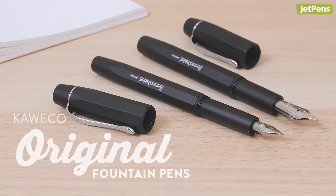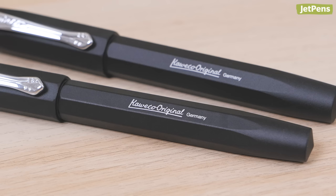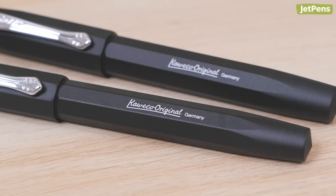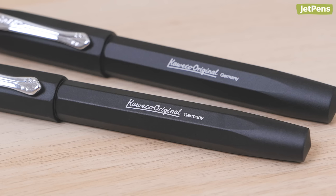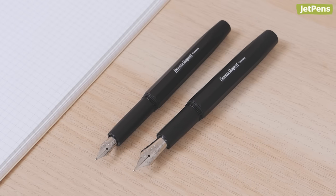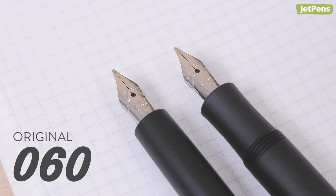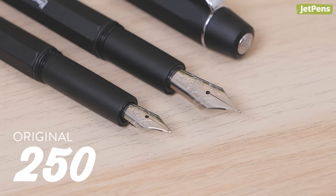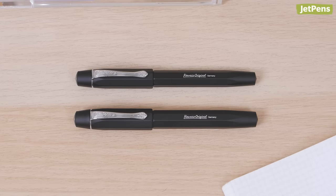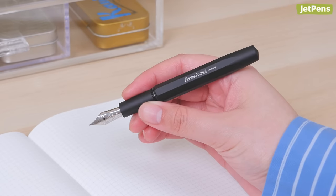Inspired by Kaweco pens of the 1950s, the Original is a decidedly modern pen, thanks to its sturdy aluminum construction and matte black finish. The silver clip and barrel print match the pen's stainless steel nib. The Original is available in two sizes: the 060, which uses the same nib as the Kaweco Sport, and the upsized 250, which has a larger nib to match. Both pens are similar in length, but the 250 is wider and thus a better fit for those with large hands.